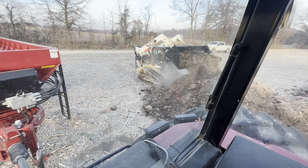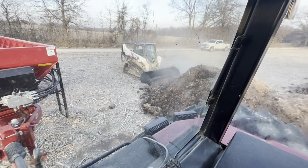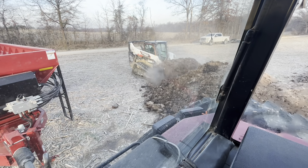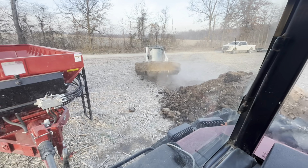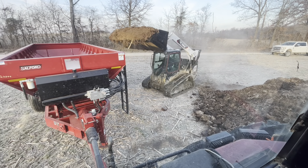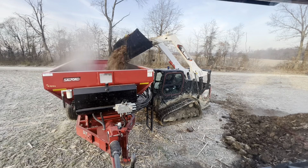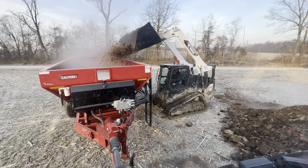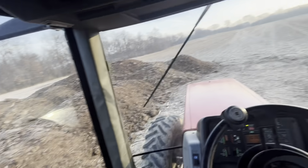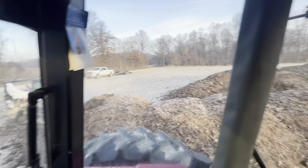Got a little bit of a crust on top but that's why he's tipping the bucket down. This isn't his first rodeo — tip the bucket down like that and it does a very good job of busting it up just enough that it comes out of the spreader better. Skid steer clears really well, plenty of room there. We got 100 acres here to spread, so there's 100 acres worth of manure and we'll see what happens.